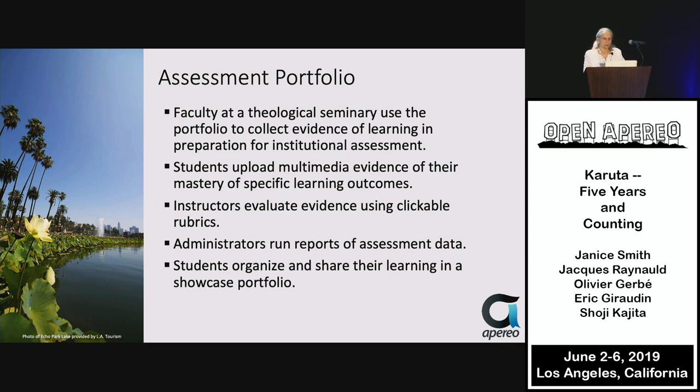An assessment portfolio from a theological seminary in the USA uses the portfolio to collect evidence for institutional assessment. Students upload multimedia evidence of their mastery of specific learning outcomes. Instructors evaluate evidence using clickable rubrics, administrators run reports on assessment data, and students organize and share their learning in a showcase portfolio.